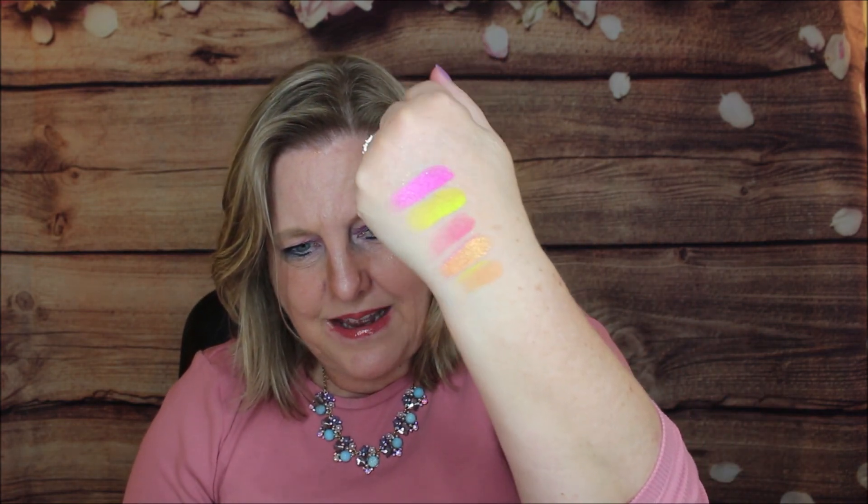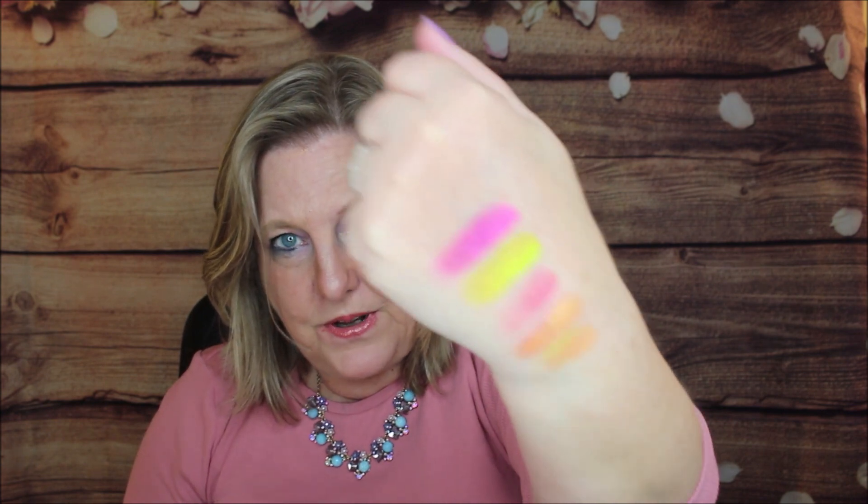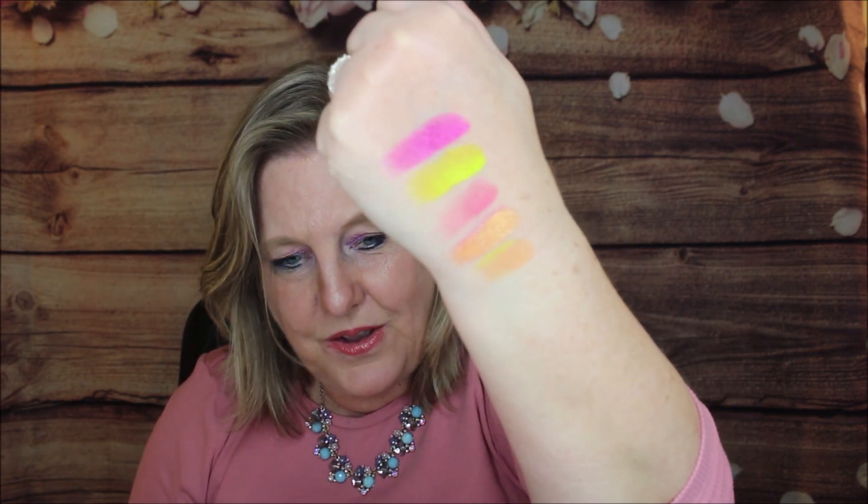Moving to the next row: Power Surge looks like a glitter but it's not — wow! Then we have Electric, a really pretty green; then Tassels; then Sequins, which is the shimmer version of RSVP. Look at those — really beautiful colors, just coming out like you would not believe.